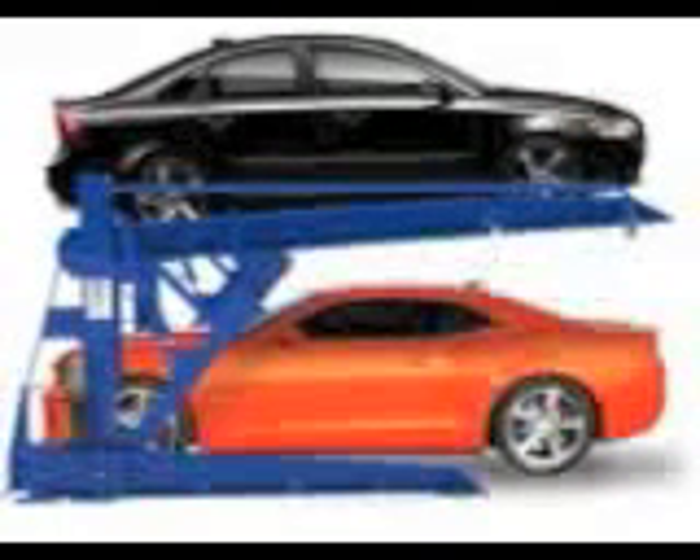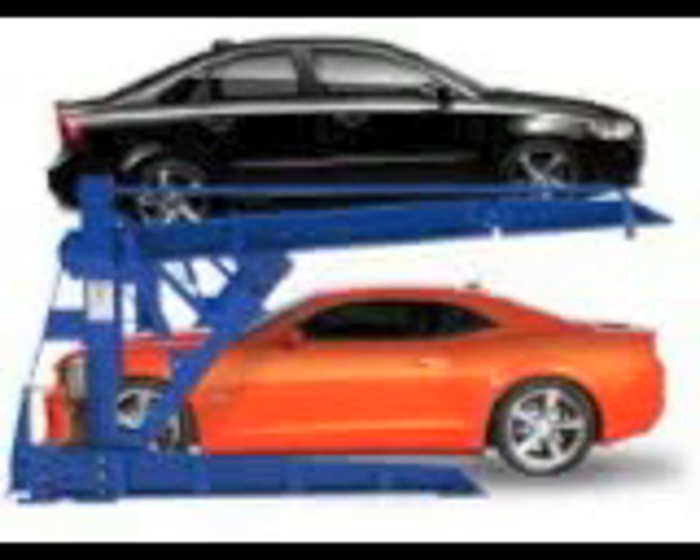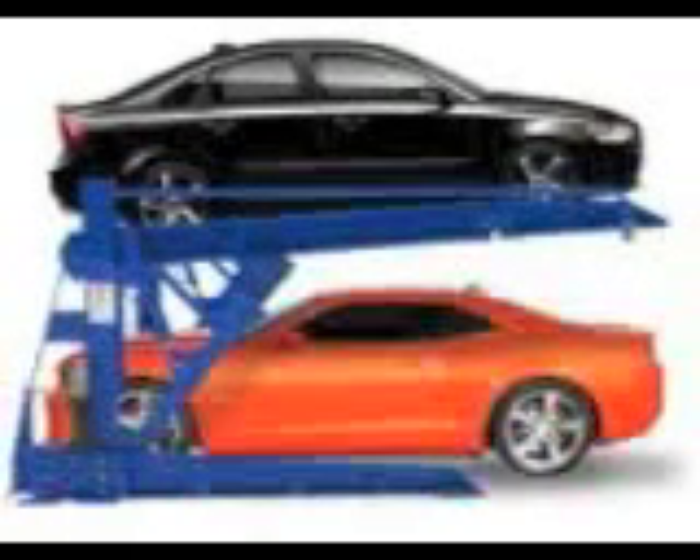When selecting the best Rockland Heights car storage, the most important thing to do is research. Make sure that you check out the Woodhaven Car Storage, Woodhaven Parking Garage, Parking Garage in New York City, or Parking Garage in Queens before you sign anything.